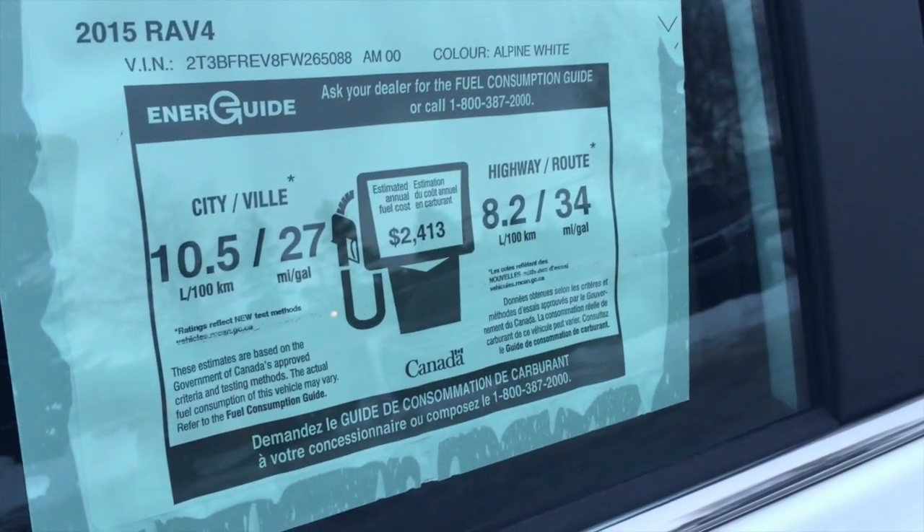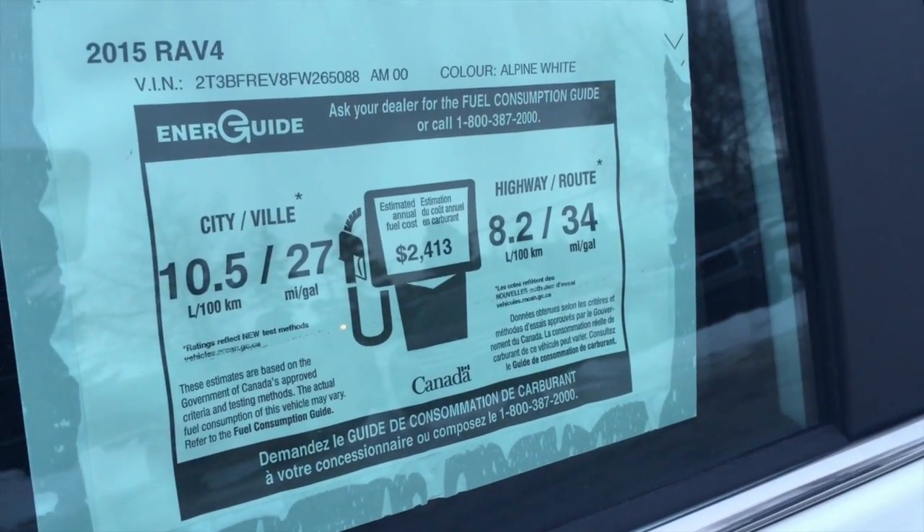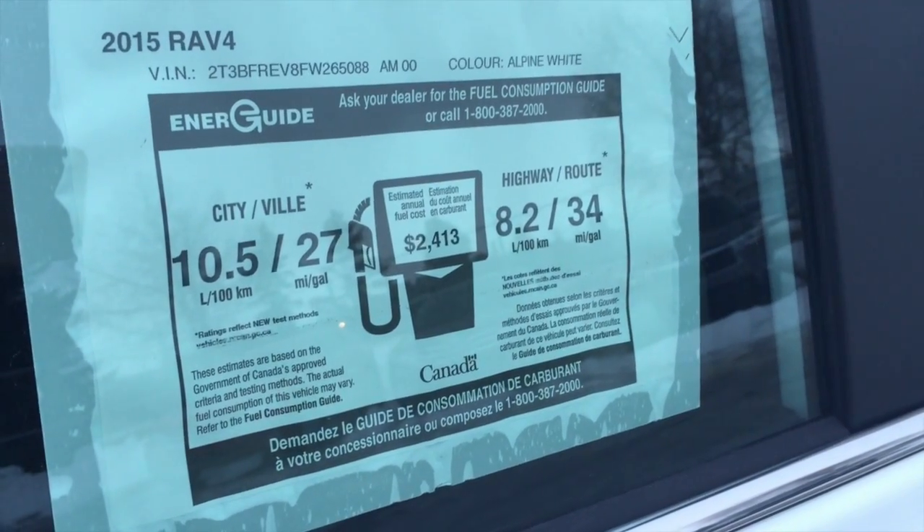The RAV4 gets great gas mileage — 27 miles per gallon in the city and 34 on the highway.